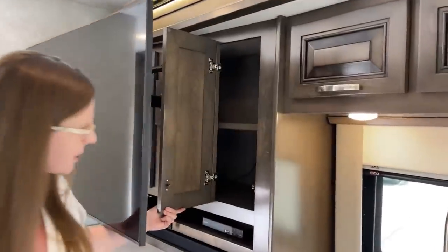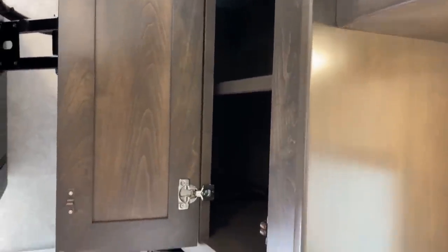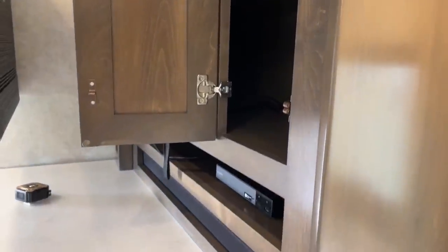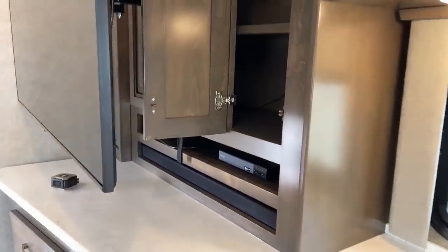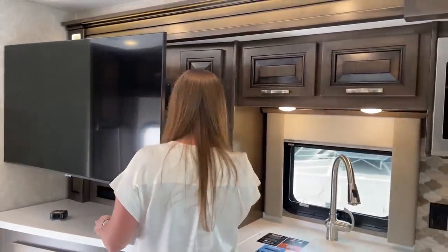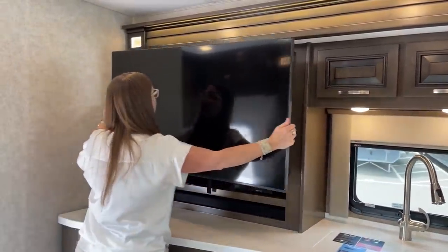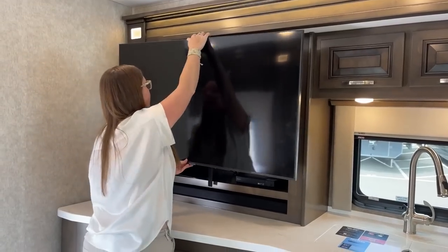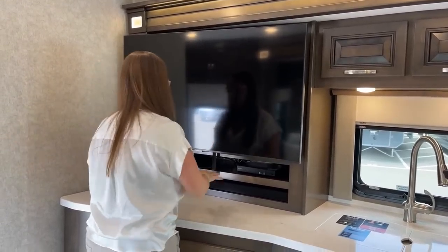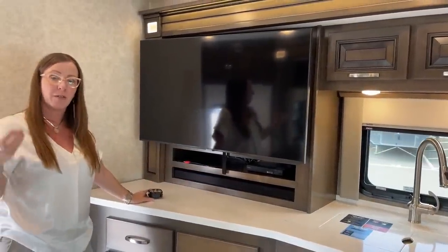Look at all this storage space back here. Down below, you'll find your Blu-ray player. We had a 32-inch TV in the bedroom, a 43-inch outside on the exterior wall, and this television here is 50 inches. This sound bar is a fantastic addition — it's really nice to be able to sync your phone to it and enhances surround sound when watching a movie.